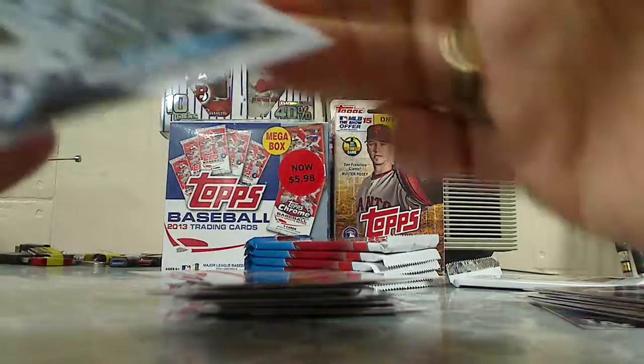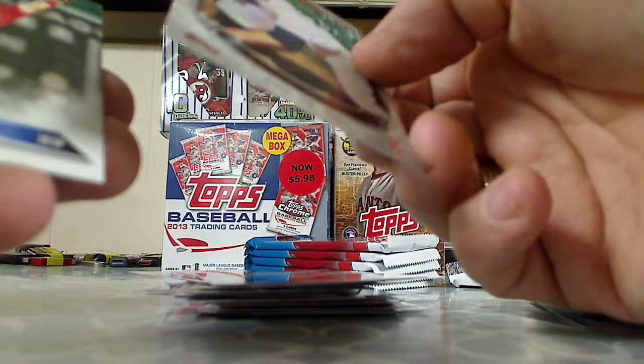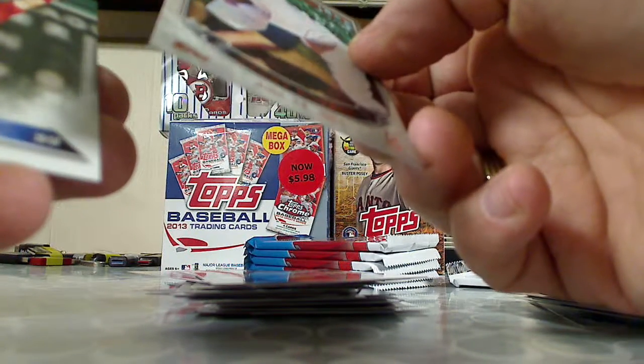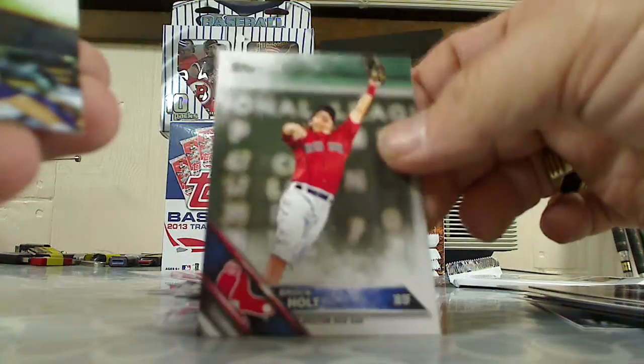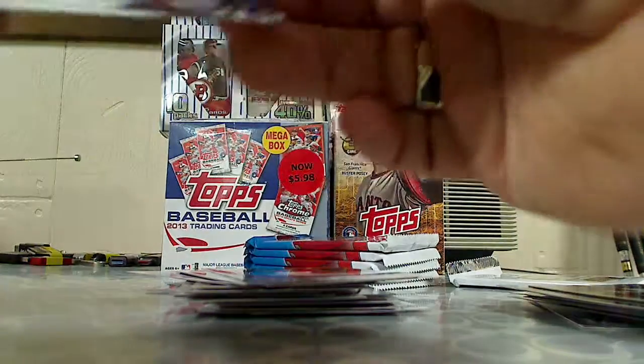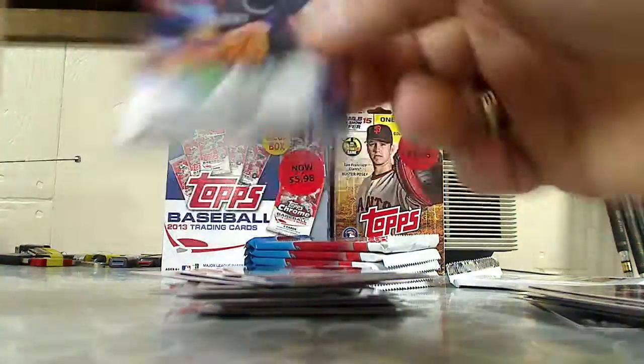Card number three. MLB debut insert — Sandy Koufax, June 24th, 1955. Brock Holt, Michael Kiederer, Nolan Arenado. Logan Forsythe, Michael Brantley, Carlos Gomez. Berger's Best — Barry Larkin.